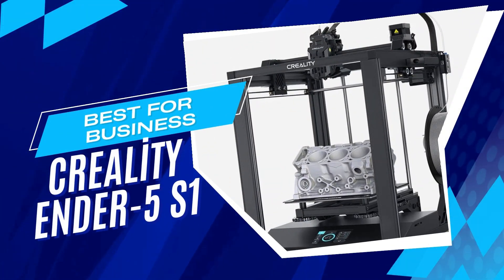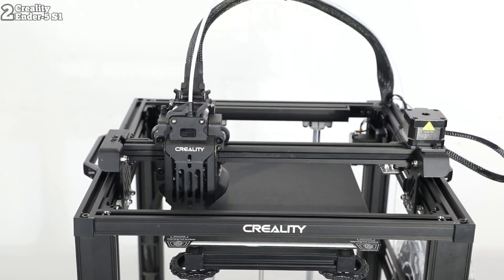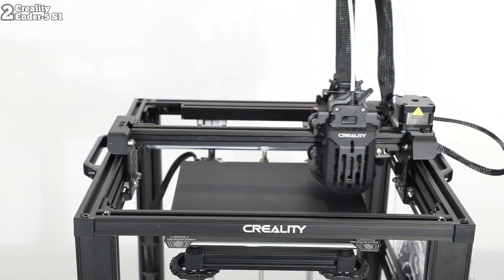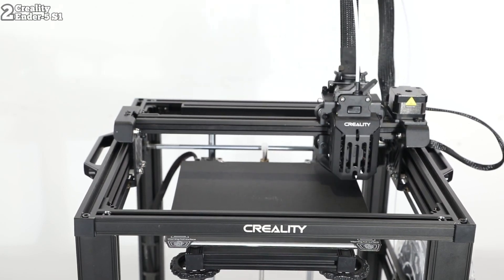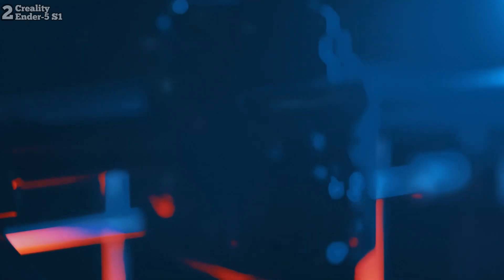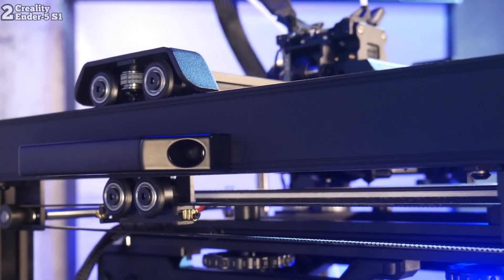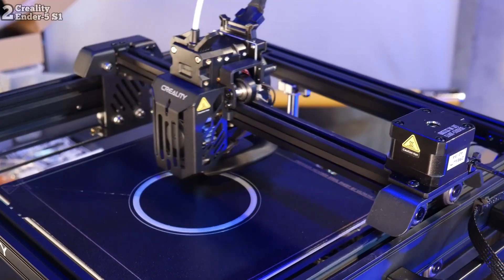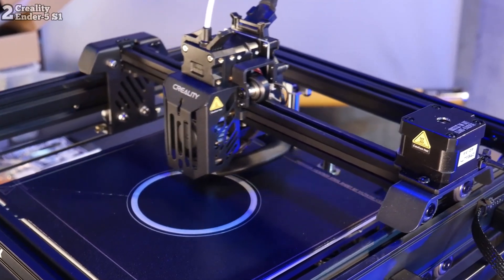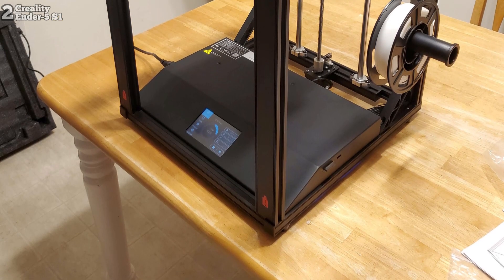Number 2: Creality Ender 5 S1, a 3D printer that packs a punch with its upgraded features and impressive performance. Resembling its predecessor, the Ender 5, it boasts significant enhancements under the hood. Priced at $355 on Amazon, this mid-range printer offers a substantial boost in both speed and print quality, rivaling higher-priced alternatives. Equipped with a direct drive extruder, it is compatible with a wide range of filaments, making it suitable for various printing projects. Assembly is a breeze, with clear instructions and minimal intricate parts.